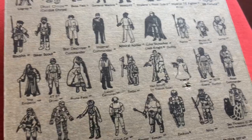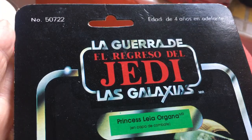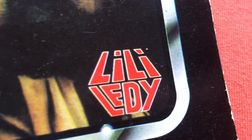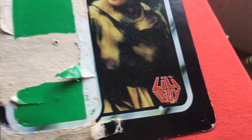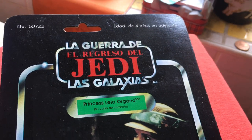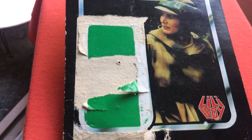I remember at Celebration Europe 2007, they did have a carded one of these up there for sale. I think it was about 700 or maybe 450 pounds — I can't remember, that's 13 years ago. So these are just so hard to find in the UK and they're so expensive. I mean, there's a carded Imperial Commander, UKG graded, and that's about 2,000 pounds, more than 2,000. It's such a rare figure. These Mexican cards are just so highly sought.